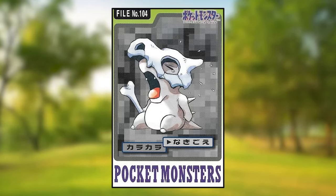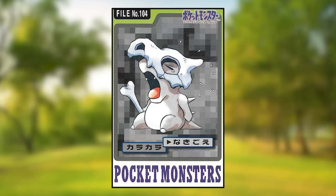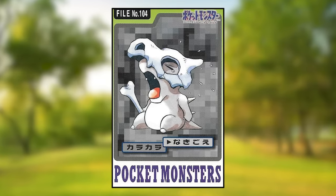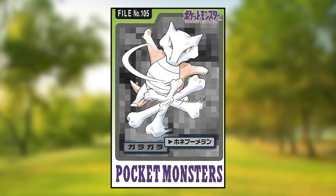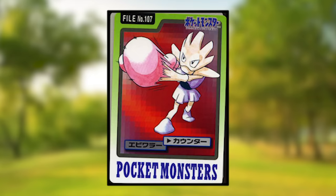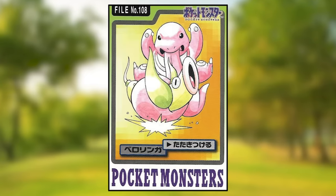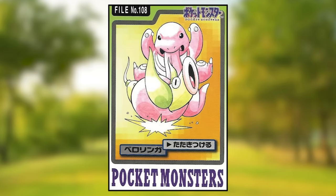Cubone is using Growl, and I believe this art shows the most of what Cubone's head looks like under its mother's skull — pretty fascinating. Marowak is using Bone Meringue and looks normal. Hitmonlee is using Jump Kick and Hitmonchan is using Counter, both of which look normal. Lickitung is using Slam on a Weepinbell, which — like in its own card — is extremely elongated.